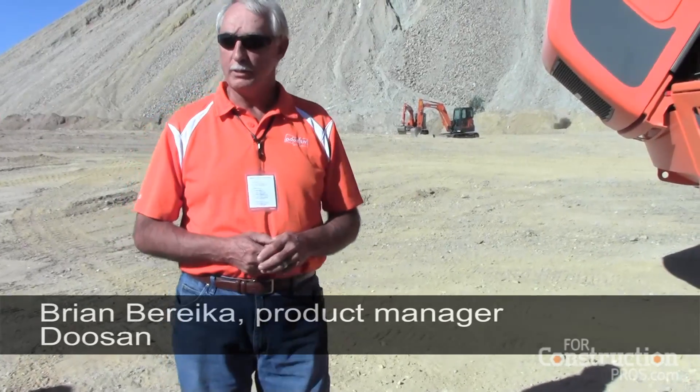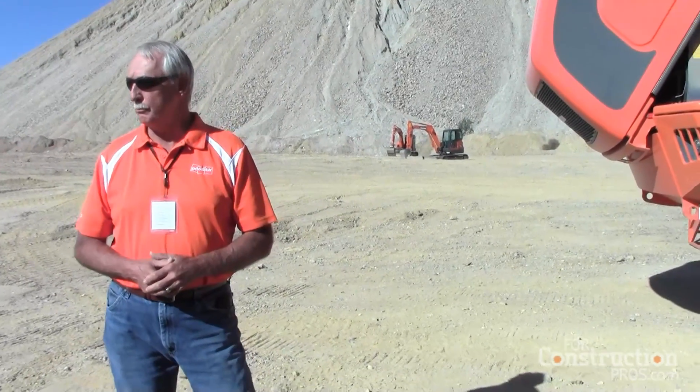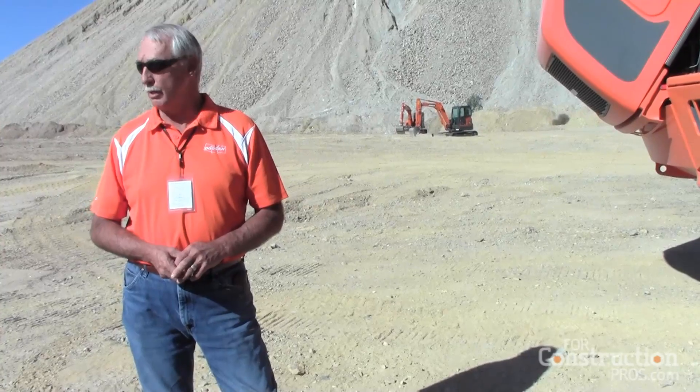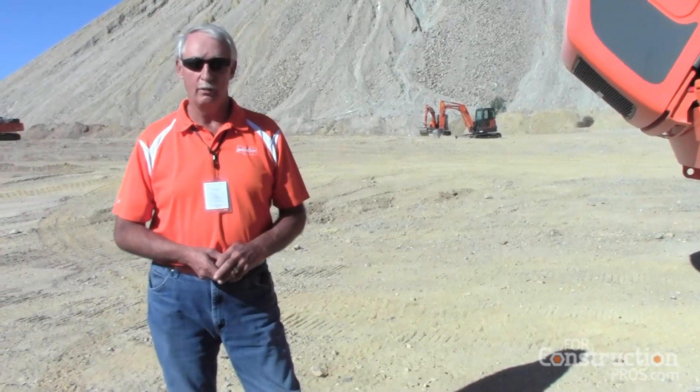We've always used the same engine — a Swedish engine, Scania, S-C-A-N-I-A, which we now use in our larger wheel loaders, and there'll be in more models next year too, when we go to Tier 4 Final. It's the only engine that Moxie Doosan has ever had in articulated trucks. That's how much confidence we have in the durability of the engine.